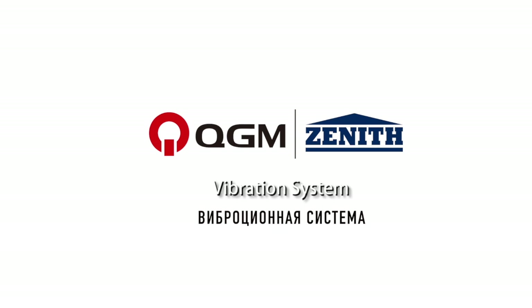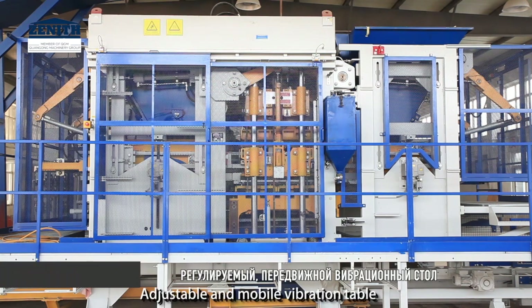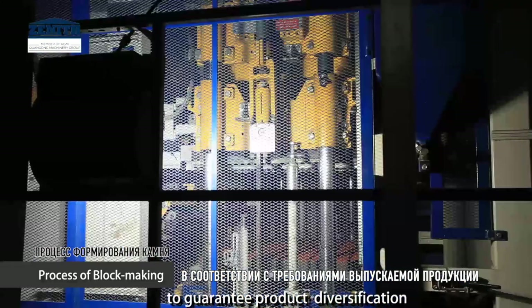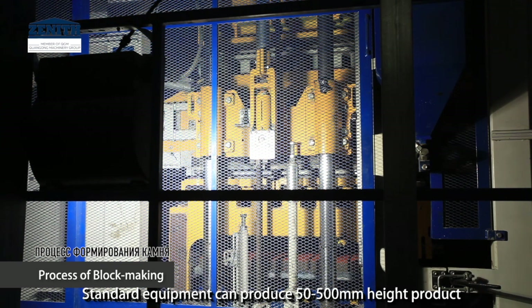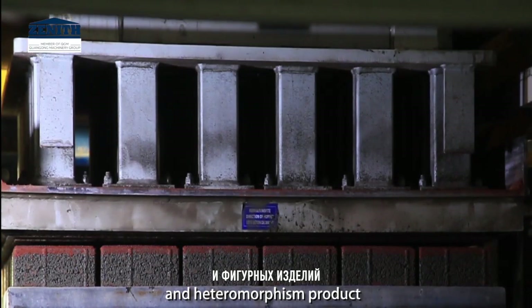Vibration system: an adjustable and mobile vibration table can adjust the height of the vibration table to guarantee product diversification. Standard equipment can produce products from 50 to 500 millimeters in height, and can also produce many kinds of special and heteromorphic products.